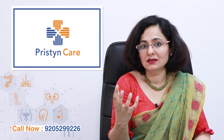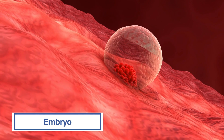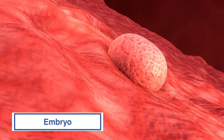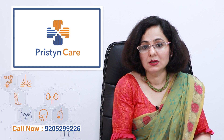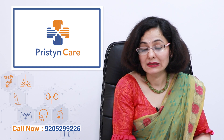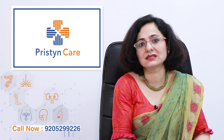So one sperm is actually put inside the egg so that fertilization happens. Fertilization basically means the mixing of the egg and the sperm so that the embryo is formed. This is a specialized form of IVF — a step further where we are doubly ensuring that fertilization happens to a maximum extent.